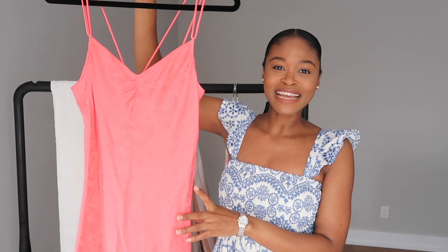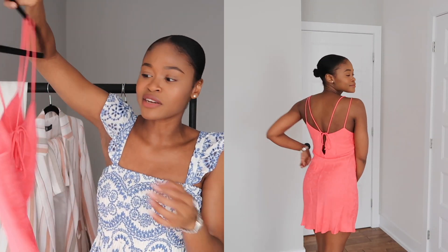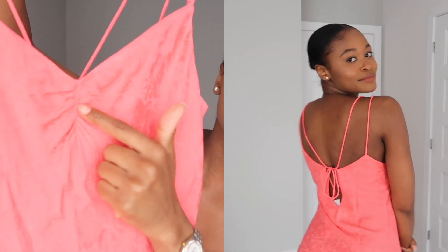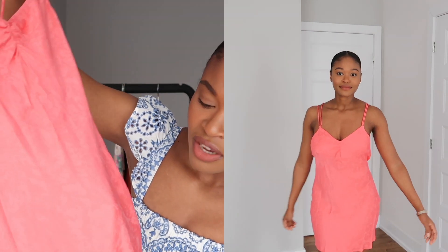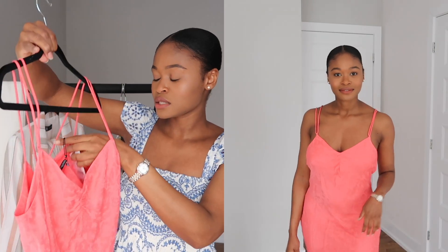The next item is just a simple mini dress in this pink or coral color. It's pretty simple — you can tie it in the back and it has a pretty detail with flowers all over it. I'll try it on so you can see what it looks like on me. I got mine in a size small and it was $49.90.